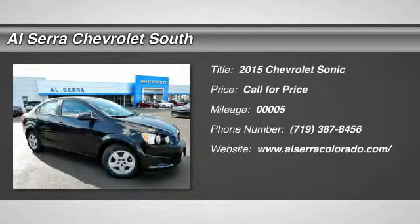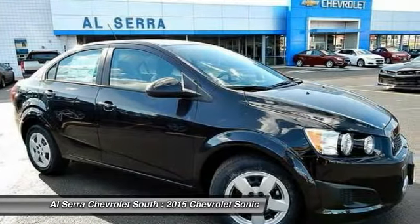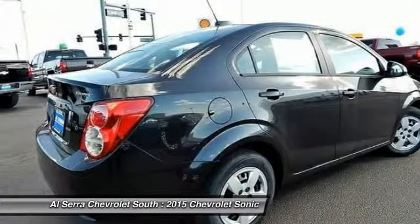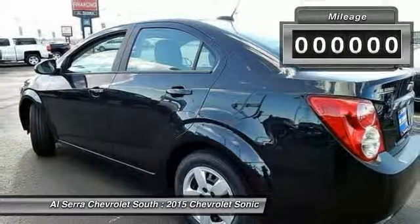The 2015 Chevrolet Sonic. The taut, strong body lines and powerful stance of Chevy Sonic allude to the power you'll find under its hood. Throw a little extra power into the mix with the available turbocharged engine. So, where's the sweet spot behind the wheel?